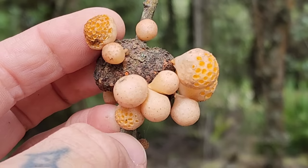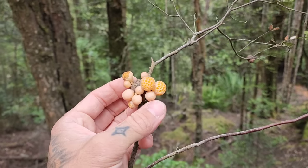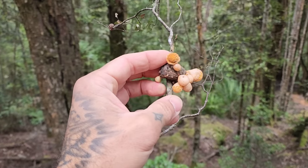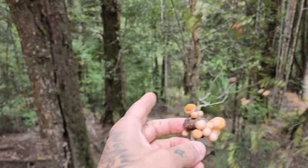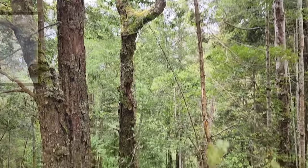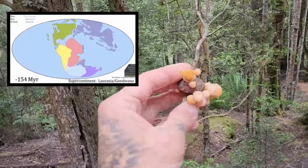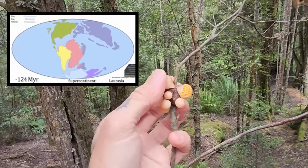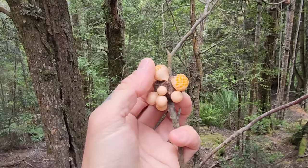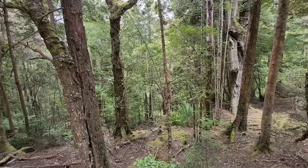Cyttaria — you get some species in this genus in Chile, you get some in New Zealand. It's got that whole Gondwanan thing going on, so it likely evolved quite long before the continents split apart. South America was of course connected to Antarctica — there were forests on Antarctica, there was Nothofagus on Antarctica — and Australia was connected as well. South Africa may not have been connected 80 million years ago, but it was just a hop, skip, and a jump away in terms of biogeographical distribution of animals, plants, and fungi.